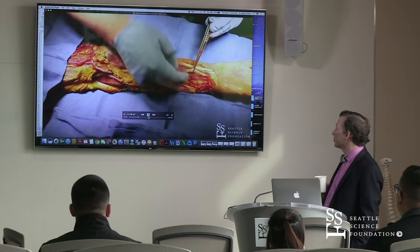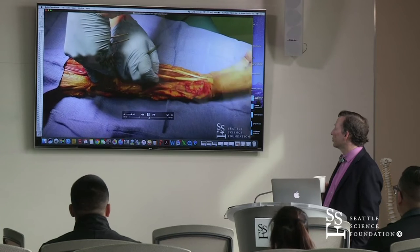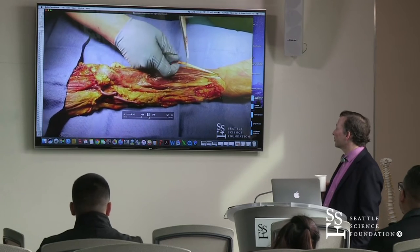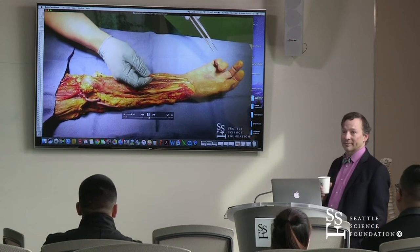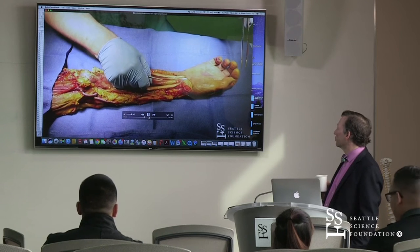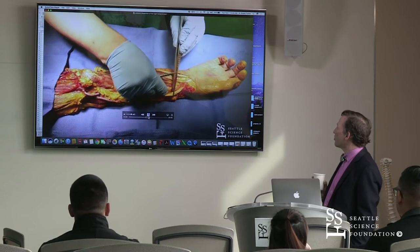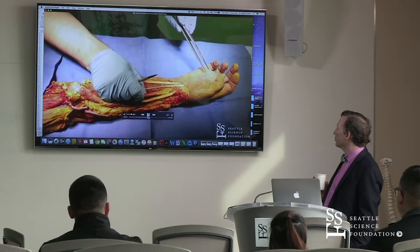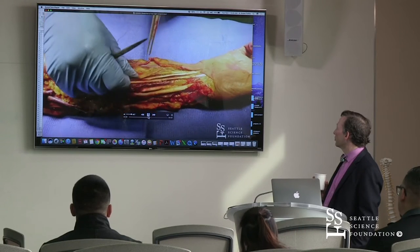This is our flexor carpi radialis. If we pull on that, we're going to see flexion of the wrist and the wrist is going to be pulled more on the radial side — some radial deviation. If we come to the flexor digitorum superficialis and pull on the tendons that go to the ulnar digits, we see flexion of the intermetacarpal joints. We'll move around the corner to the superficialis going to the second and third digits and see those with some flexion.